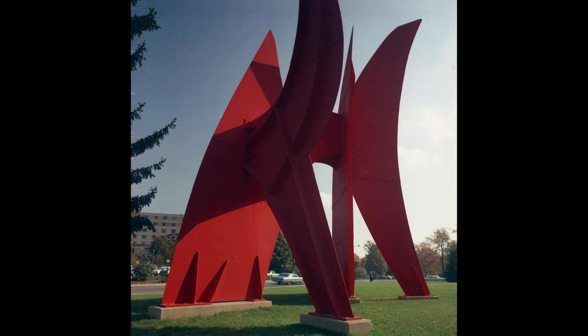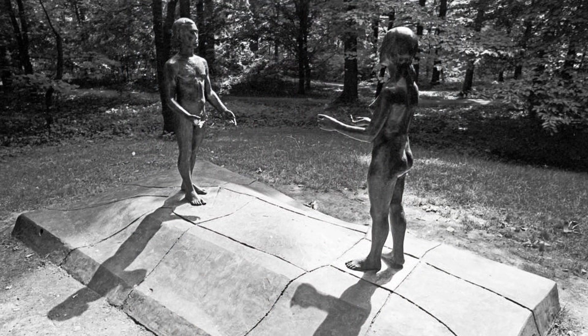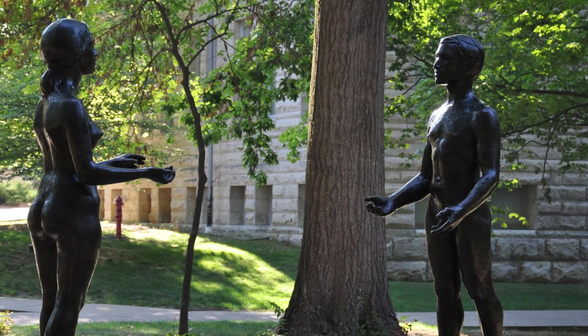Alexander Calder's Poe Rouge Indiana stands in front of the Musical Arts Center. In Dunn's Woods, you will find Jean-Paul Dario's The Space Between Adam and Eve.